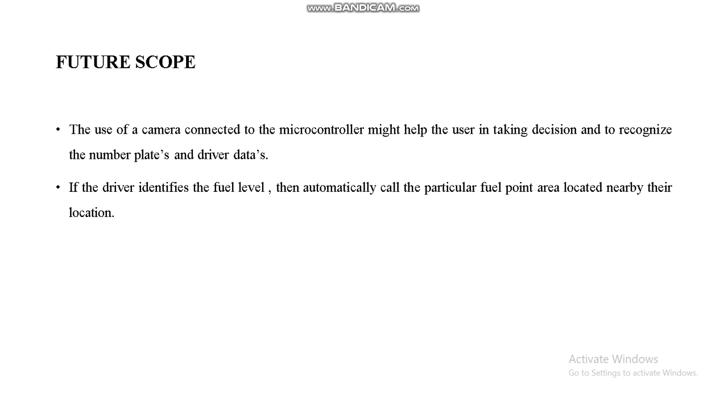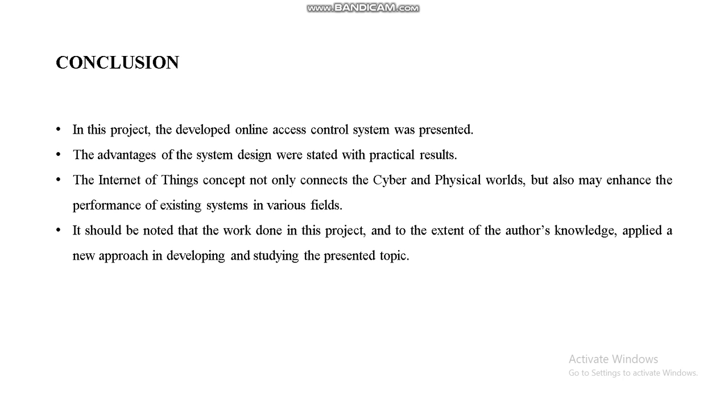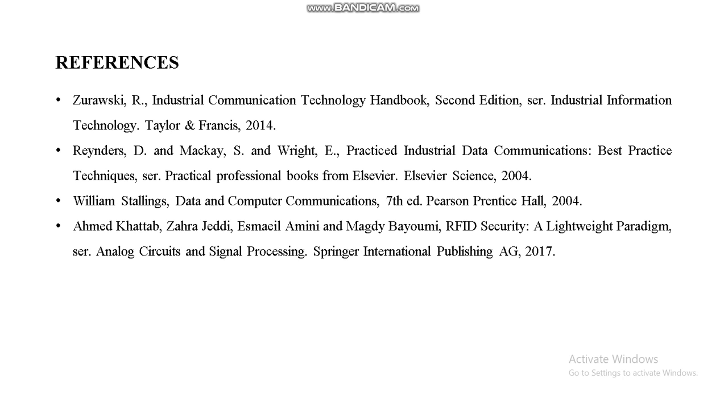This concludes our project presentation. The references cover both the proposed and existing system literature. Thank you.